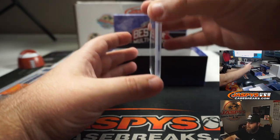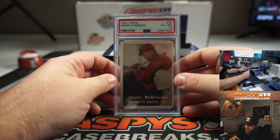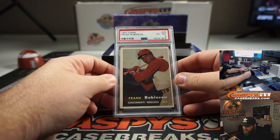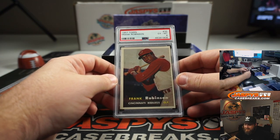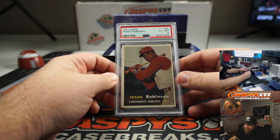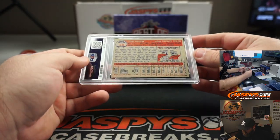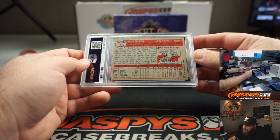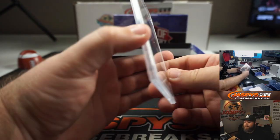All four are graded. This one's a little bit older — 1957 Topps Frank Robinson. PSA 6. For a 63-year-old card, pretty good grade. That's pretty cool.